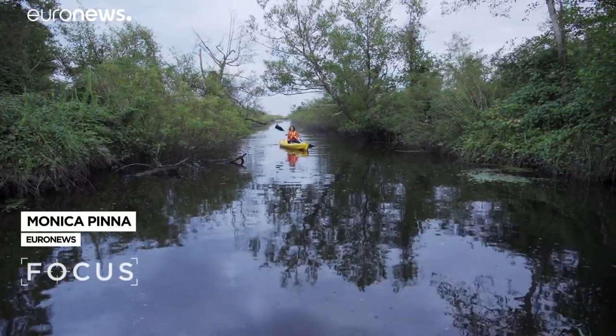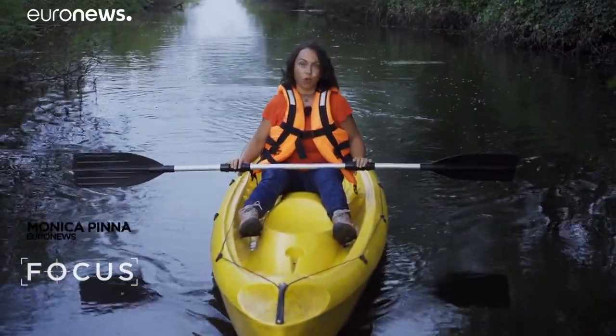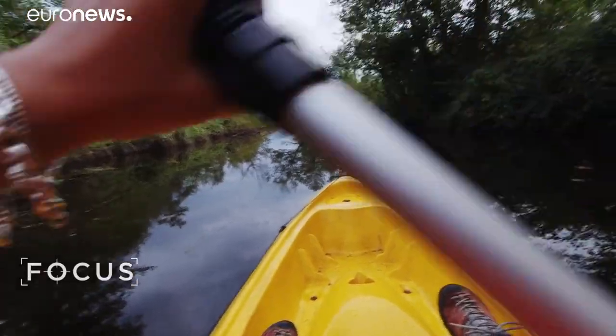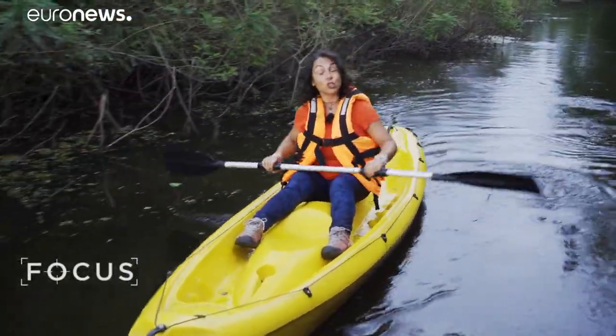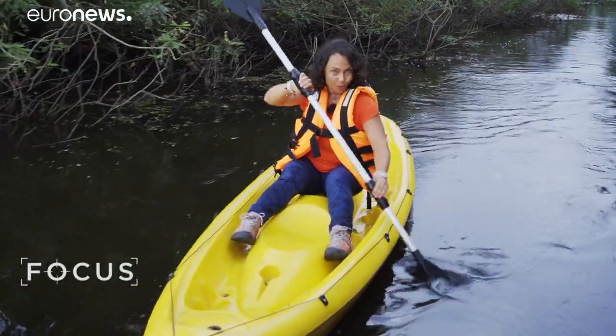It feels like the Amazon, but this is actually Europe. I'm in Georgia, surrounded by a very special rainforest. UNESCO has just added it to its World Heritage List. We will see how protecting biodiversity here has turned out to be a win-win strategy, both for the environment and for the economy.